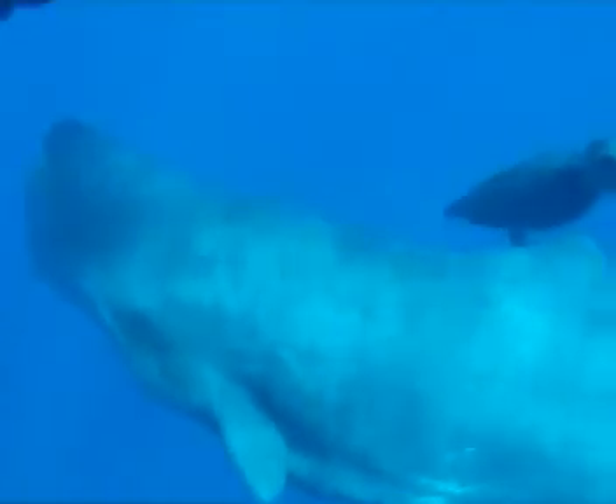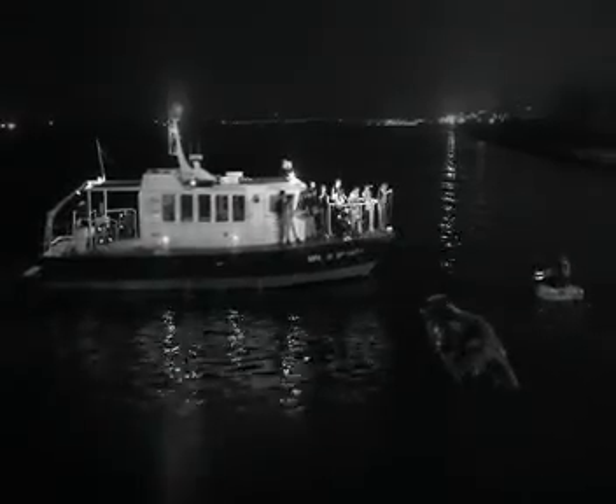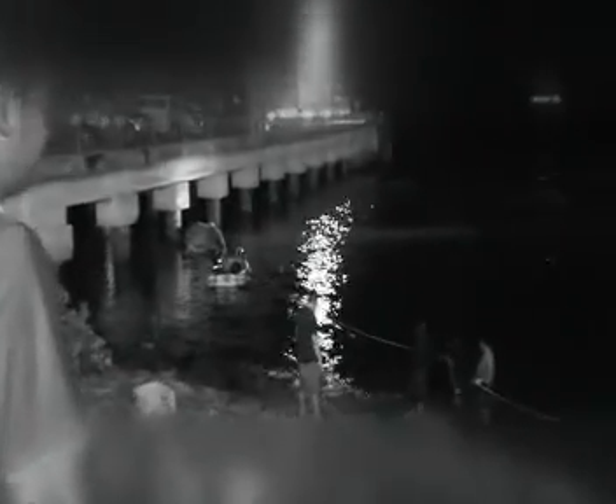They live their whole lives navigating the oceans from birth to death. On a dark July night, an adult female sperm whale was pulled from the murky waters of Jurong Island. How it got to this part of the world is unclear — it is very rare for sperm whales to venture this far.